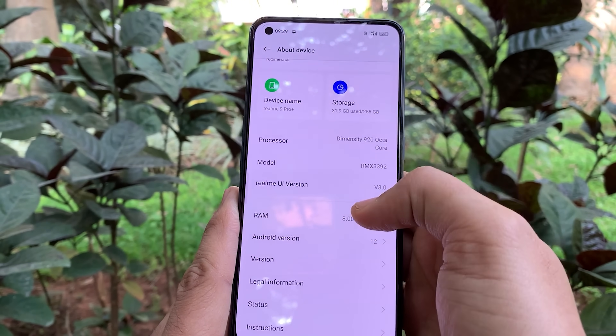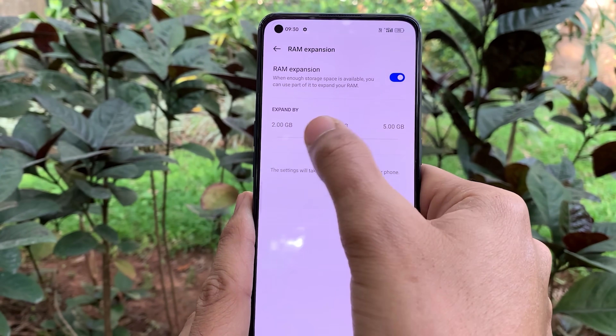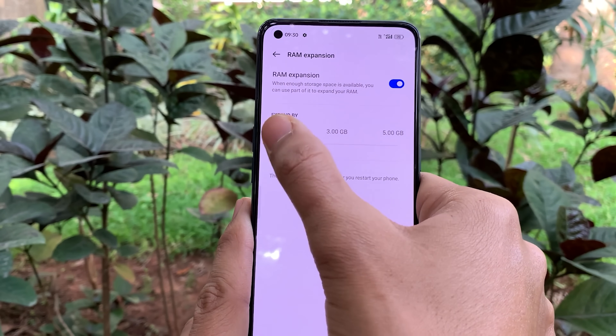With this, you can also see virtual RAM of up to 5GB. However, this is not as fast as physical RAM.